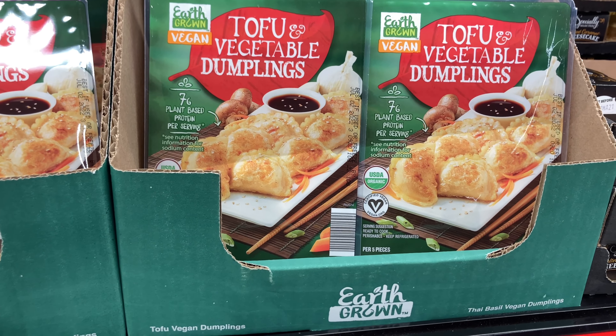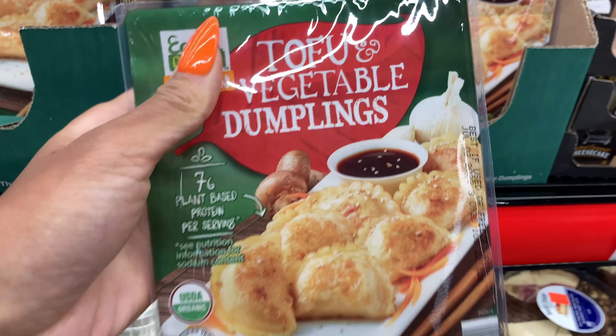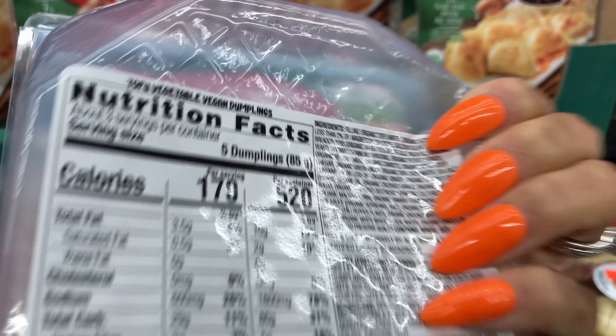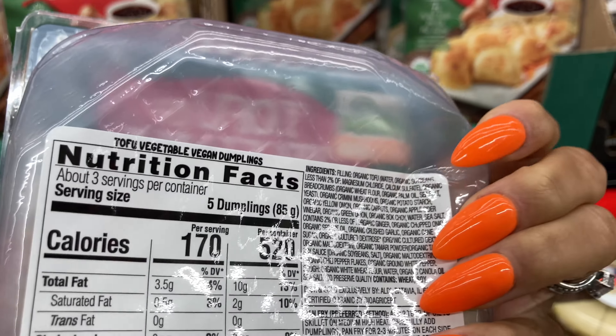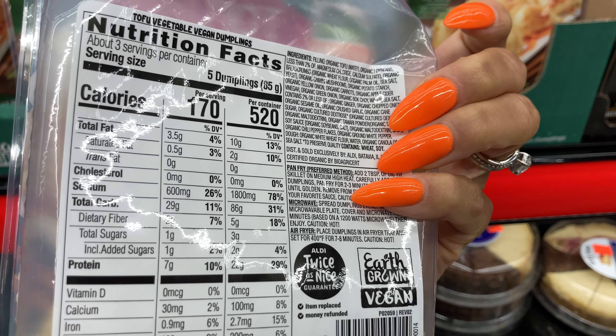Oh look, they got tofu and vegetable dumplings. Have I seen this before? I don't think I have. Yummy — it's probably really delicious. That's a whole heck of a lot of ingredients though. Good grief.